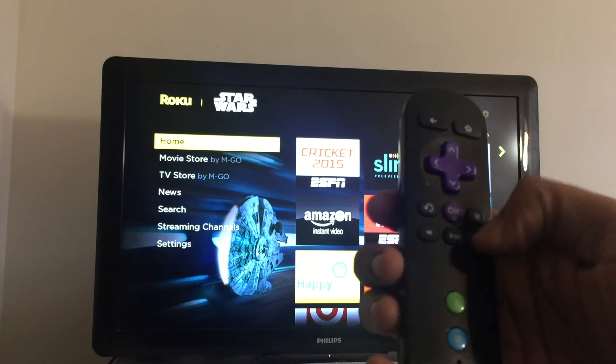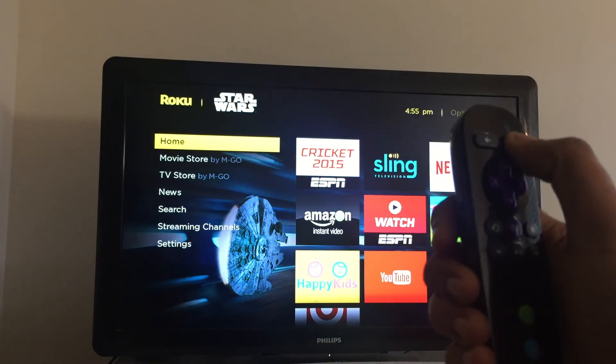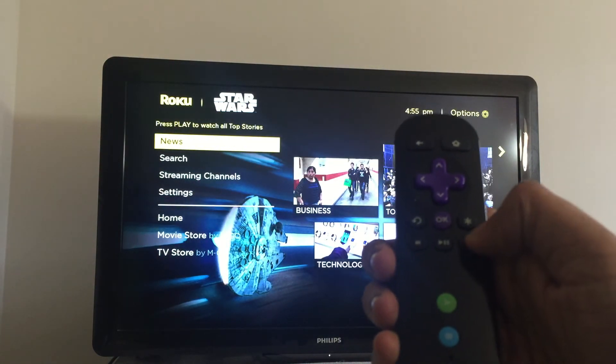On your Roku remote, press the Home button 5 times. Press the Rewind button 3 times. Press the Forward button 2 times.